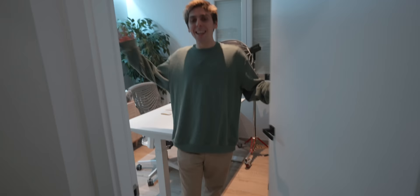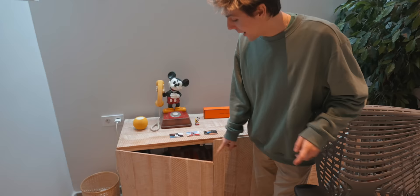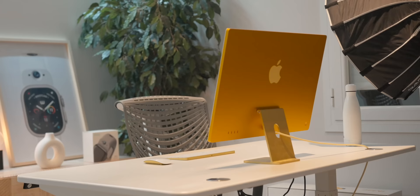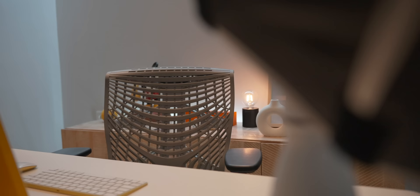And this is my studio — this is pretty much done. As soon as I come in, I've got an automation where whenever I open the door with an EVE door and window sensor, the lights come on. Standing desk from Autonomous with my beautiful yellow iMac — this is my daily driver. I love this thing. It's got the M1 chip, and it's more than enough for me. The chair is from Autonomous as well, super comfortable.